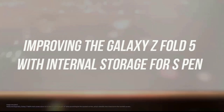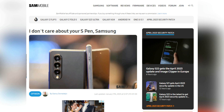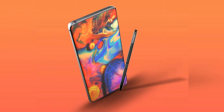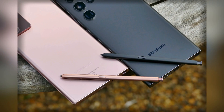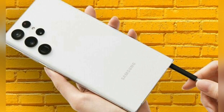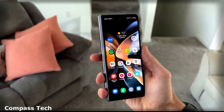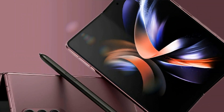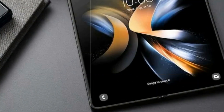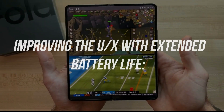Despite two years of experience with the S Pen on Samsung's Galaxy Z devices, the company has not yet found a way to integrate the stylus into the phone's form factor. While the Galaxy S22 Ultra features a built-in S Pen that enhances its versatility and appeal, the Galaxy Z Fold 5 could benefit greatly from a similar inclusion, which would also increase its perceived value relative to its cost. Providing internal storage for the S Pen in the Galaxy Z Fold 5 would be a welcome and logical improvement.